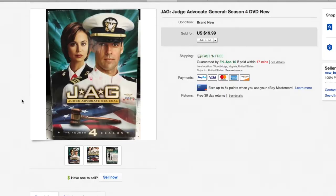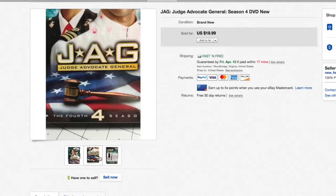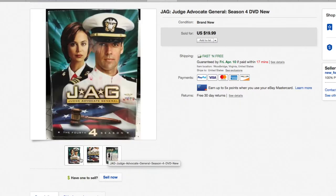Next up, another DVD — JAG. I've been selling an awful lot of JAG. I watched this when it originally aired and they've just been flying out the door. 20 bucks, easy. I pick these up all the time for a buck or two at our regular thrift store. This is Season 4, brand new sealed in the package.